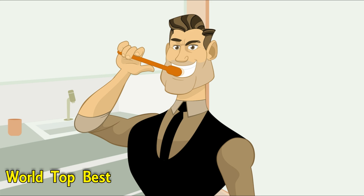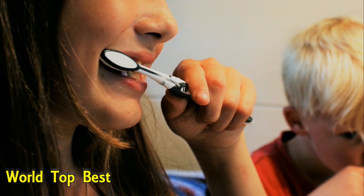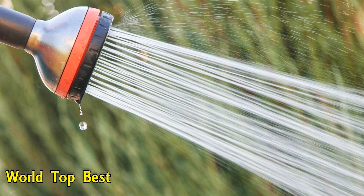10. Turn off the tap while you are brushing your teeth. Bathing actually uses a lot more water than showering, but do not take 20-minute showers when 10 minutes is all you need. Every bit of water you conserve is a way to help the environment.